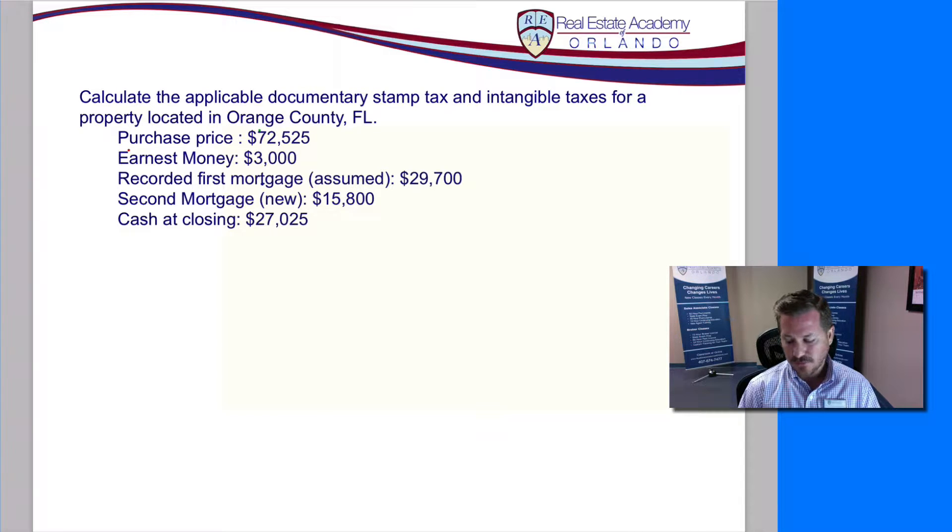Let's take a look at the transaction itself. We've got the sale price $72,525, but let's see what's happening with the financing. First we have an assumed loan and then we have a new loan. The assumed loan means the buyer is taking over the loan that the seller had already. The seller may have had $29,700 of their previous loan — maybe it's a very low interest rate and it's assumable, meaning the buyer can take over that loan at the original interest rate. So the buyer is going to be assuming that debt for the seller rather than the seller paying that debt off. That wasn't enough to cover the full sale price, so we needed a second new loan of $15,800. Add that in with the cash at closing plus the earnest money and that gives the full sale price of $72,525.